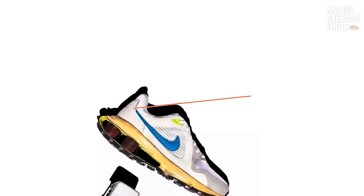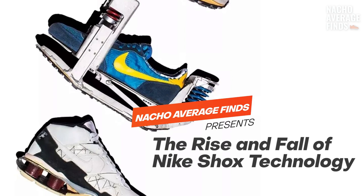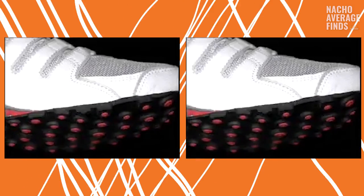One of the most highly anticipated sneaker technologies was Nike Shocks. In this video, we're going to be taking a closer look at the history of Nike Shocks technology. But more importantly, we're going to be answering the question: why did Nike's long-awaited Shocks technology fail to capture the market like Nike Air did?